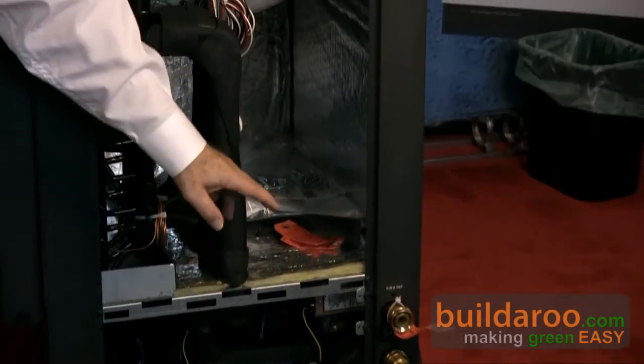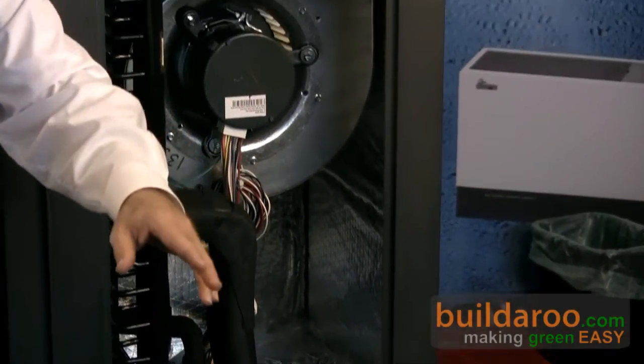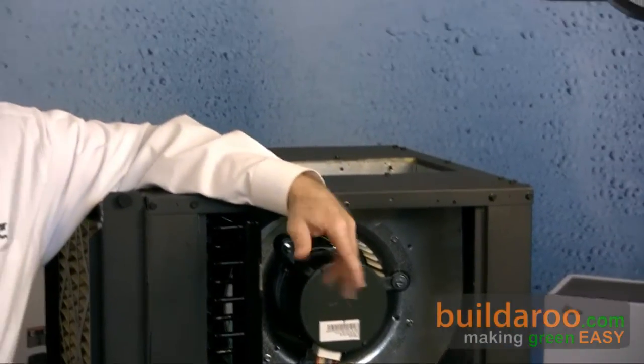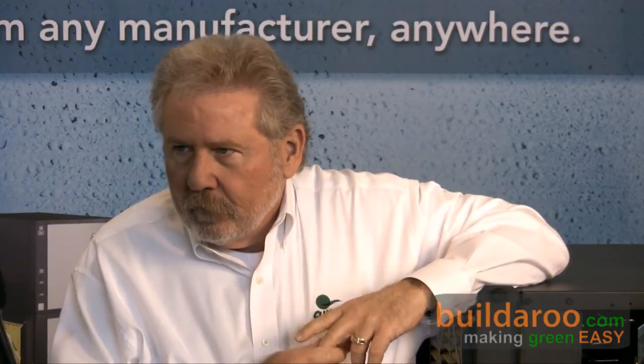We bring a supply and return line in that connects to the outdoor loop field. The other advantage is we can actually produce up to 80% of your potable water needs. When the unit is running, especially in air conditioning, we're taking heat that we've taken out of the house through our refrigeration coil and putting it into your potable water. So we're continually producing domestic hot water for showers, cooking, and things like that very efficiently — better than straight electric which is 100% efficient. We're, in theory, 400% efficient. So this can actually heat my home and my water?